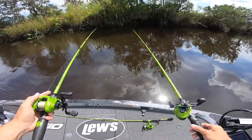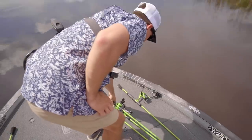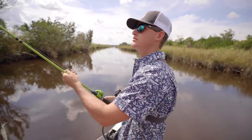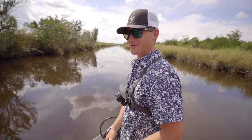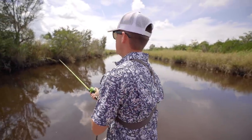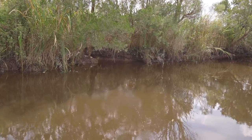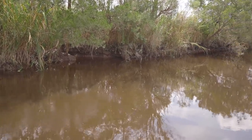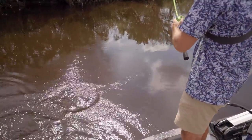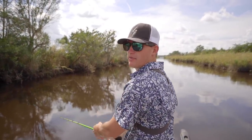We've tried the Devil's Horse and the beetle — had one come up on the beetle. Recently we've been catching them on a jerkbait really well, so this is going to be our little test: will they eat a jerkbait? We threw those topwaters in there about 15 times — first cast on the jerkbait, he ate it. It came off right there, but that's already telling me topwater is not the move today.